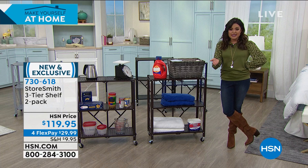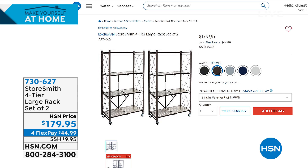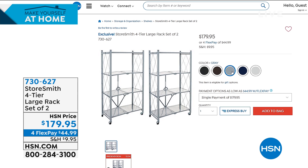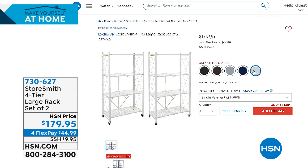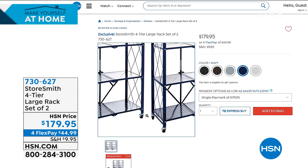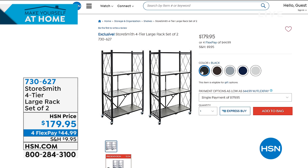If you need even more space, we have the same exact shelves but in a large four-tier system — same colorways for $179. You get that lattice work on the side and perforated shelving, but it gives you that extra shelf with each one carrying up to 75 pounds, so 300 pounds per unit. Also from Storesmith — I need to point out the caster wheels lock. That's really important: even when you have very expensive, important kitchen gadgets on here, you can lock them into place and know they're safe.